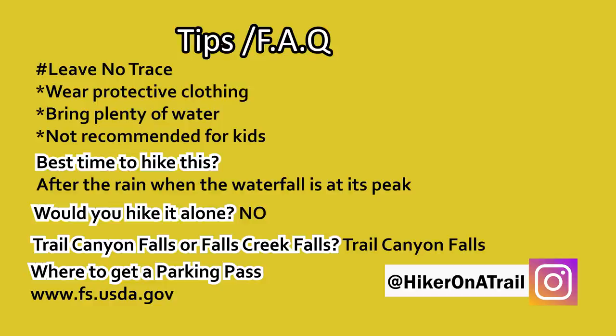For this hike you do need the $5 Adventure Pass, and you can get more information on where to get one on the USDA website. And if there's anything I missed, be sure to write it in the comment section for others to read.